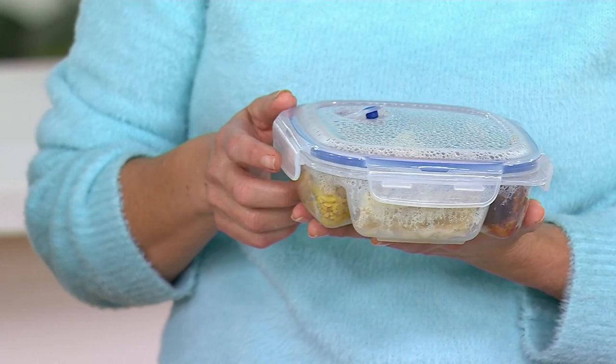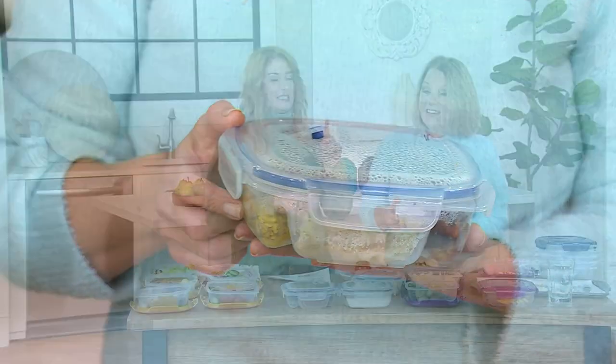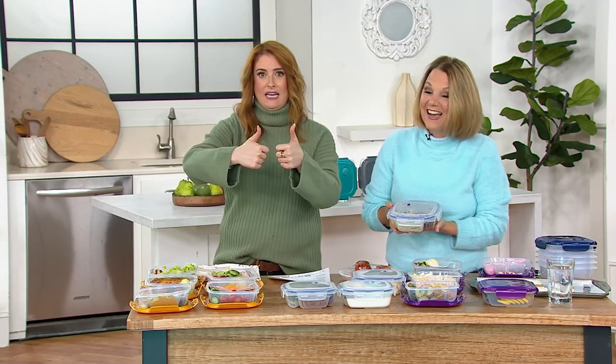It's divided into three different sections. Let me take you through colors first and foremost. And it has the vented lids — the vented lids. So divider and vented lids. And colors.